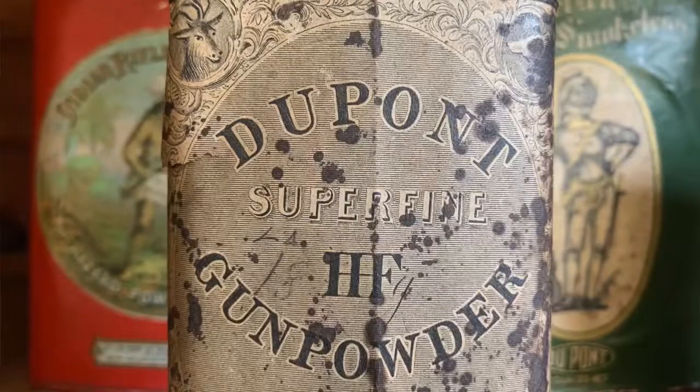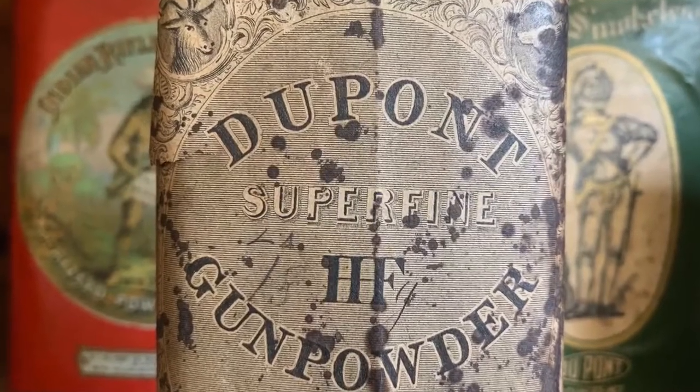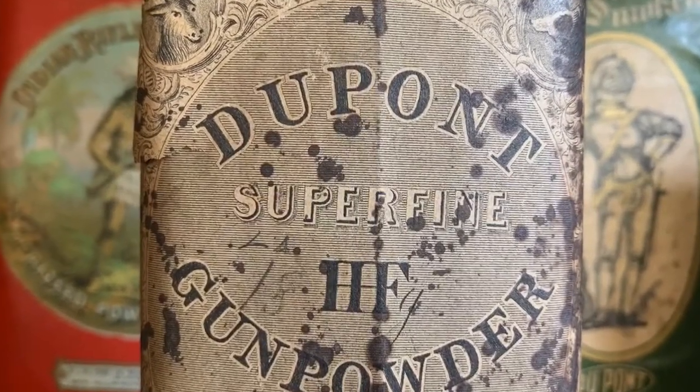I am Lucas Clausen, historian at Hagley Museum and Library, and this is Hagley Up Close. The next time you're touring the first office, something to pay attention to is this cabinet full of black powder containers — things like black powder cans and flasks in which you carried powder around, or containers in which they were sold.